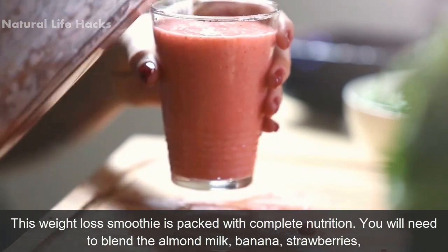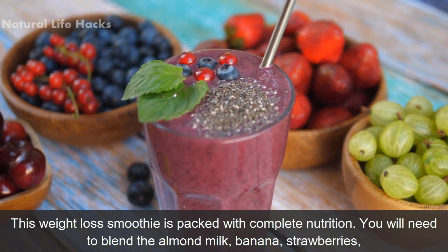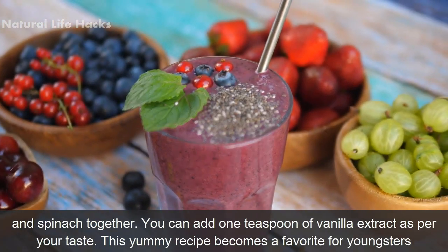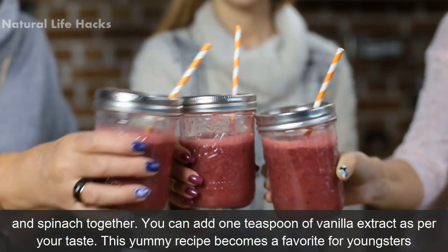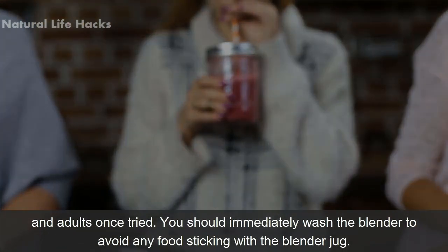This weight loss smoothie is packed with complete nutrition. You will need to blend almond milk, banana, strawberries, and spinach together. You can add one teaspoon of vanilla extract as per your taste. The yummy recipe becomes a favorite for youngsters and adults once tried. You should immediately wash the blender to avoid any food sticking to the blender jug.